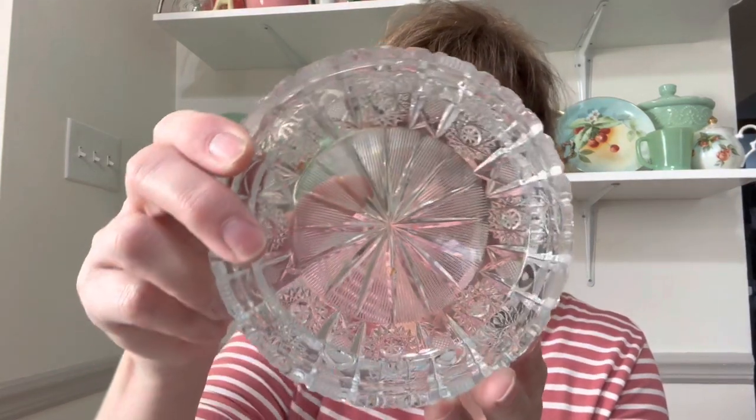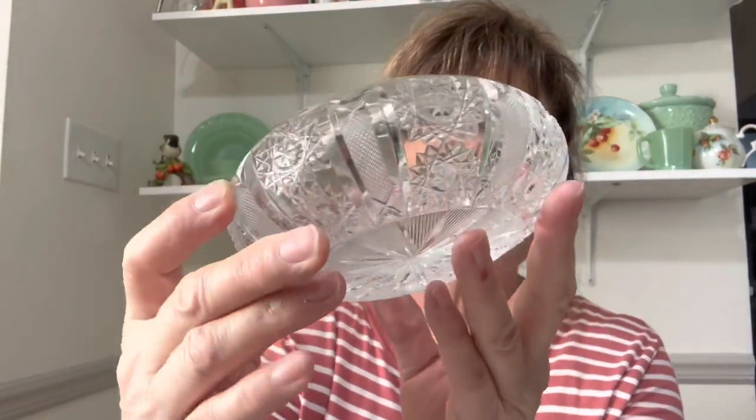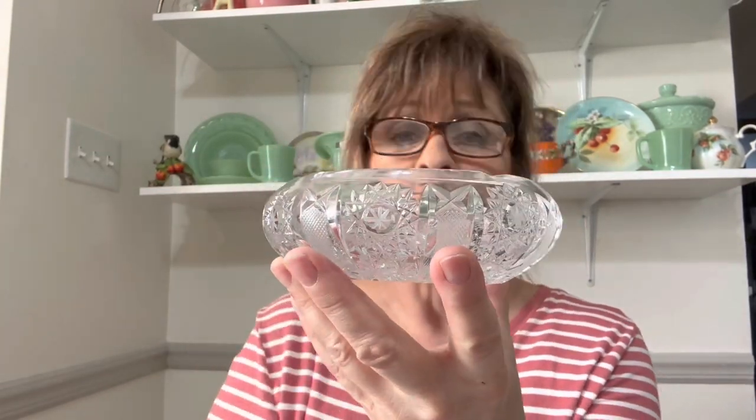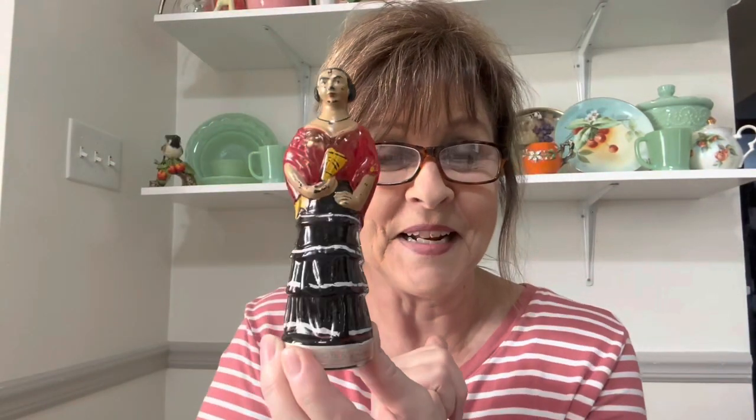I also got this gorgeous crystal ashtray — look at that, it is in perfect condition. Absolutely beautiful. I love crystal. Then I found this — it's a little sticky. It has creme de coco in it, and you can see it's still in there. It came in this little Spanish lady decanter. I just love barware stuff, I can't help it.